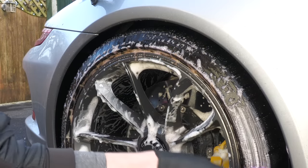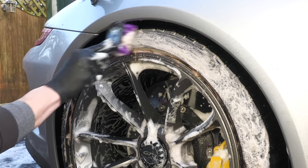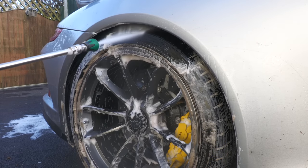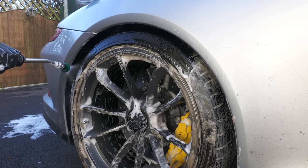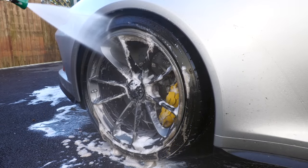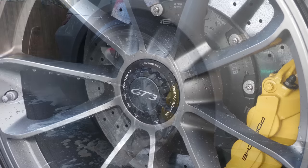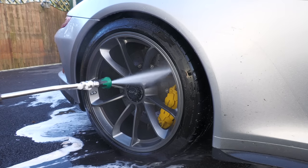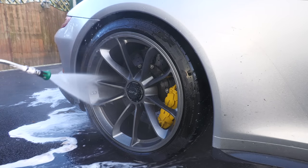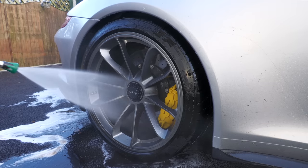After being thoroughly worked into all areas of the wheel, including the dirty tyre walls with a stiff brush, the wheel cleaner and any fresh grime it had broken down was rinsed off with the pressure washer. While the product didn't have a huge amount of dust to cut through following the initial pre-rinse, it still served to sufficiently brighten the wheels up to a better standard than a shampoo alone would have. With the remaining wheels tended to off-camera, it was then time to move on to the GT3's racy body — with, funnily enough, a shampoo alone.